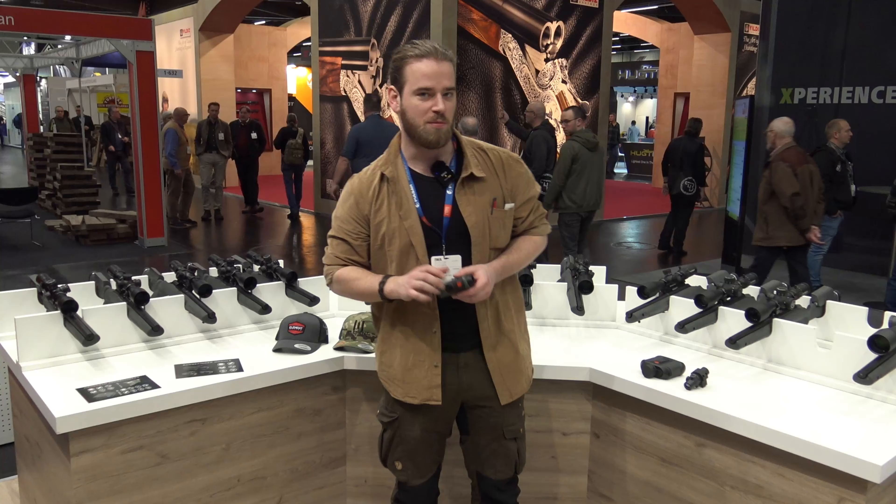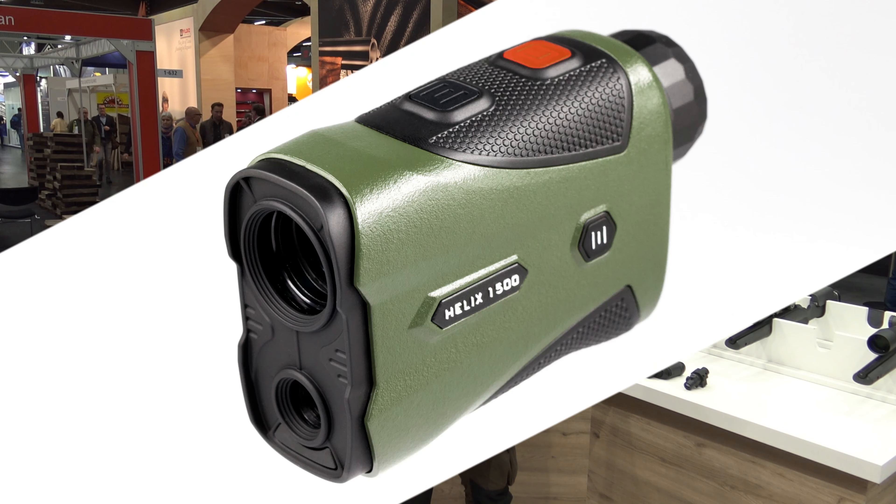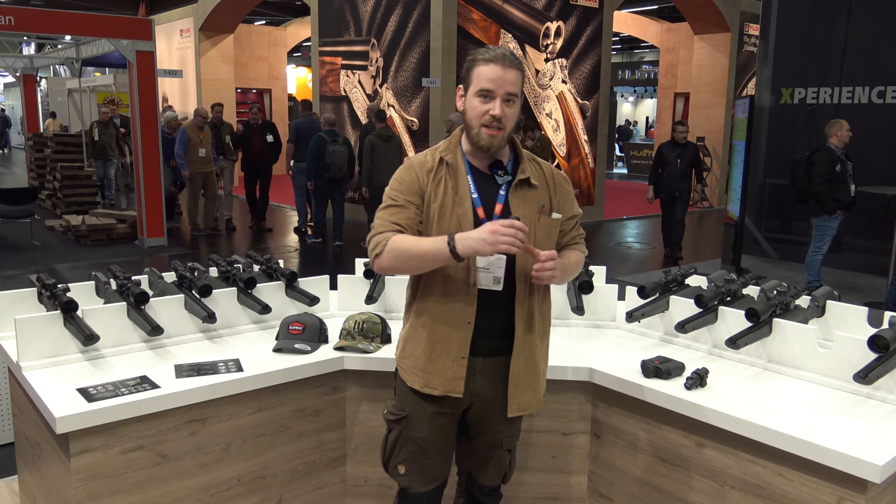We zijn bij de Element Boot. En vandaag gaan we het even hebben over de nieuwe afstandmeters die we op de markt hebben gebracht: de Helix, de Titan en de Rangefinding Module.